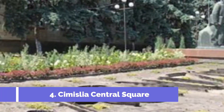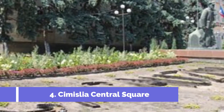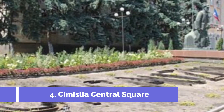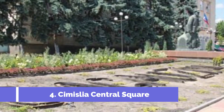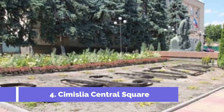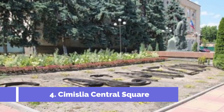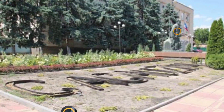Number 4. Simisliya Central Square. Simisliya Central Square is a popular tourist attraction located in the heart of the town of Simisliya, Moldova. Known for its vibrant atmosphere and rich cultural heritage, it offers visitors a unique and memorable experience. The square is a bustling hub where locals and tourists alike gather to enjoy the charming ambience.